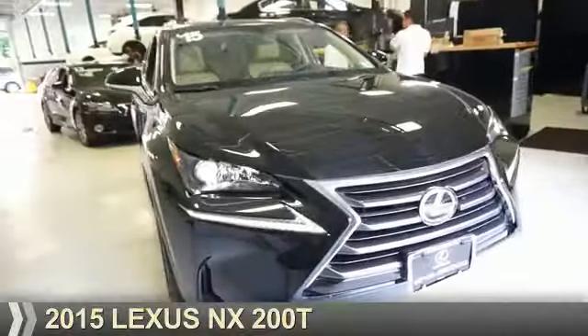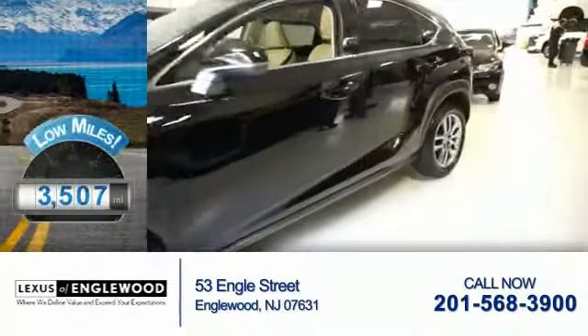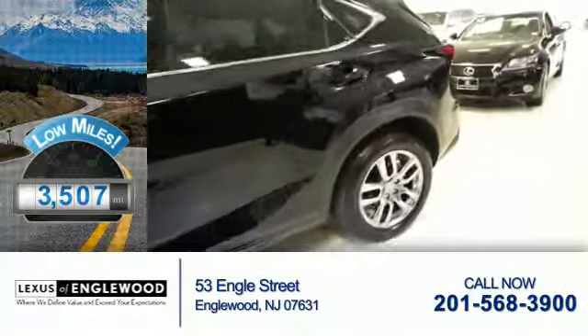This could be the vehicle you're looking for. It's powered by a two-liter four-cylinder engine and an automatic transmission. With fewer than 4,000 miles, this vehicle is like new.